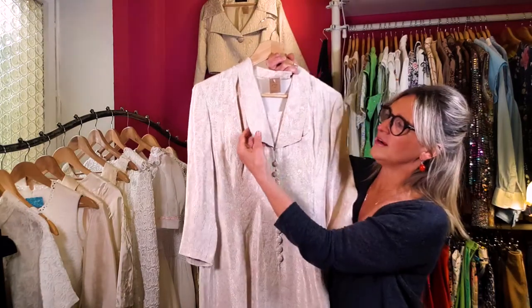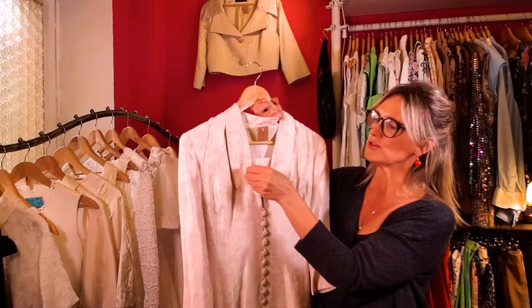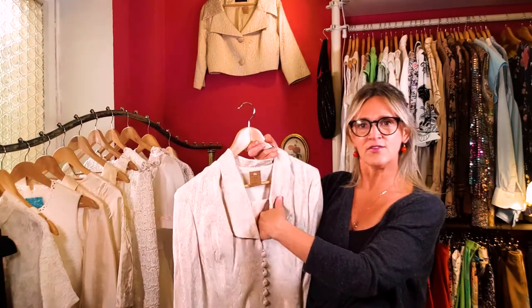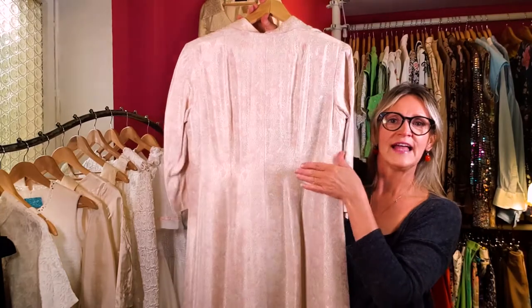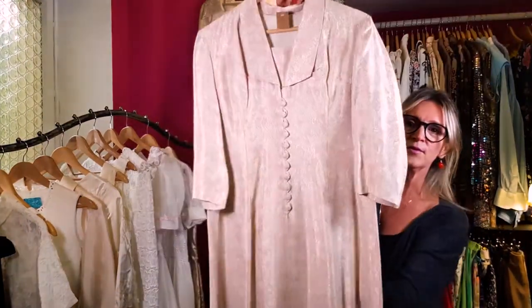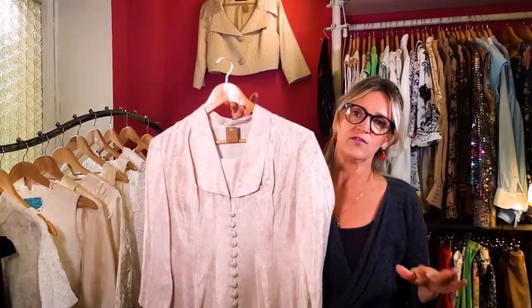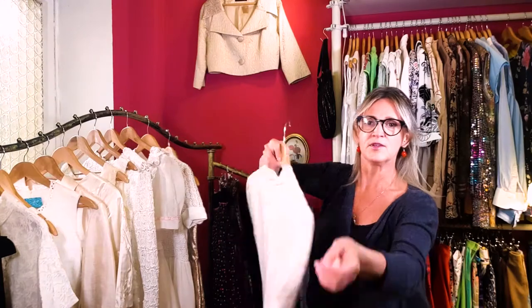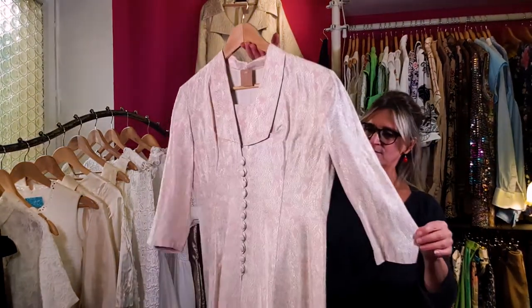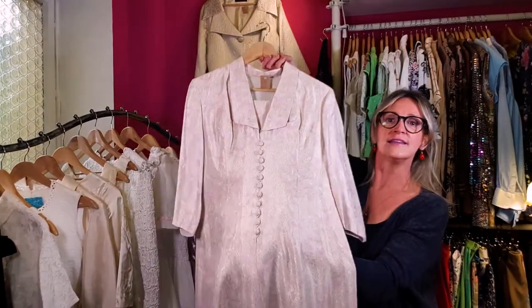It has covered buttons in the front and a little collar with a little modesty insert — which you could take out, but I think it's actually really beautiful and part of the style. Here's the back — you can see how it's been sewn to be slightly tapered at the waist. It's a longer gown that flares just very very slightly. The sleeves come to about a seven-eighths length. It just shimmers — really pretty.